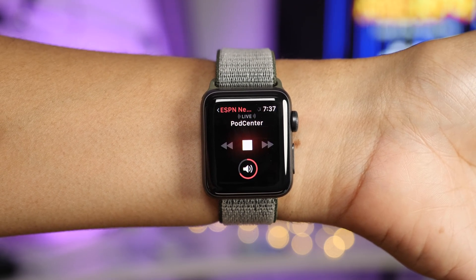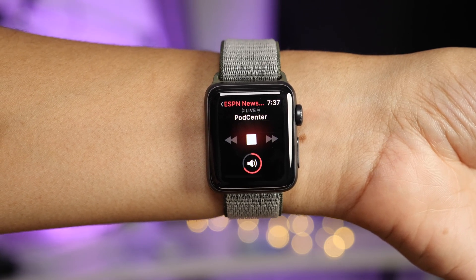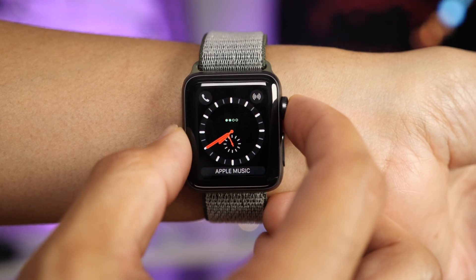For instance, ESPN now works in the radio app, so you can easily catch up with the latest sports news right from your wrist.